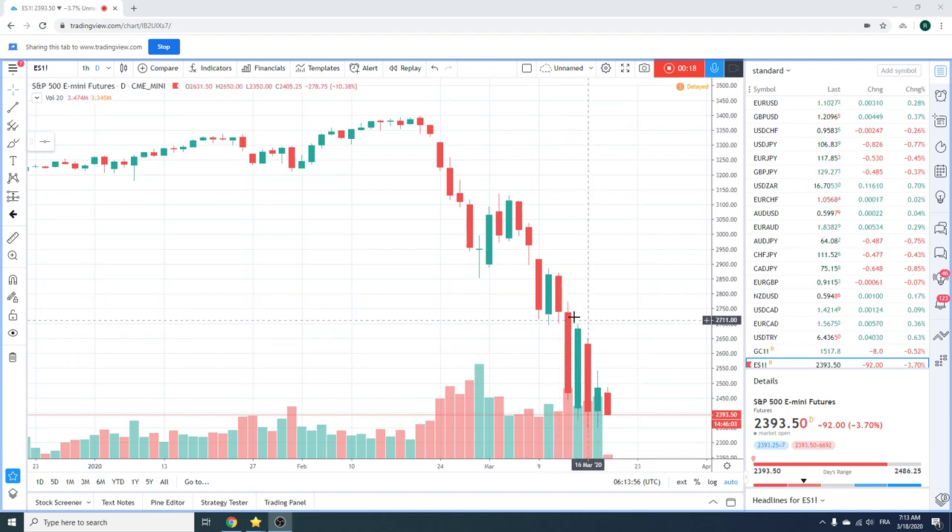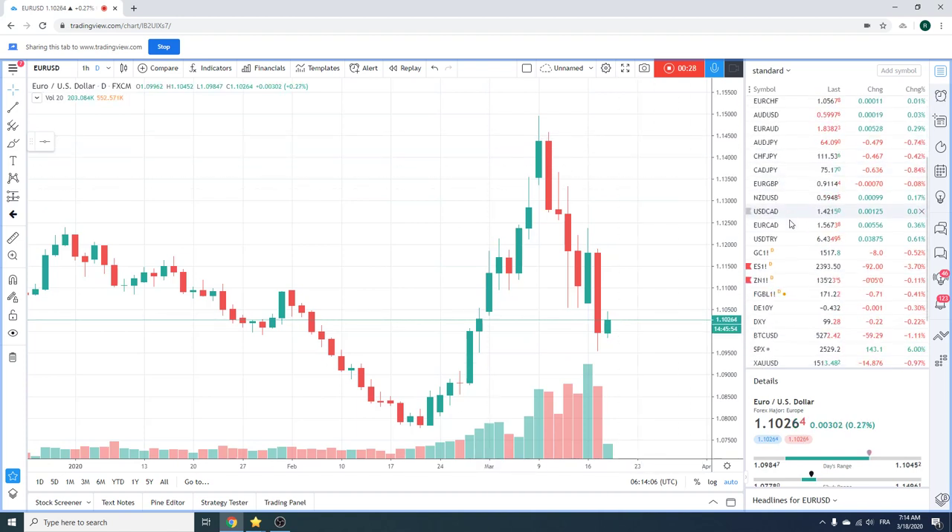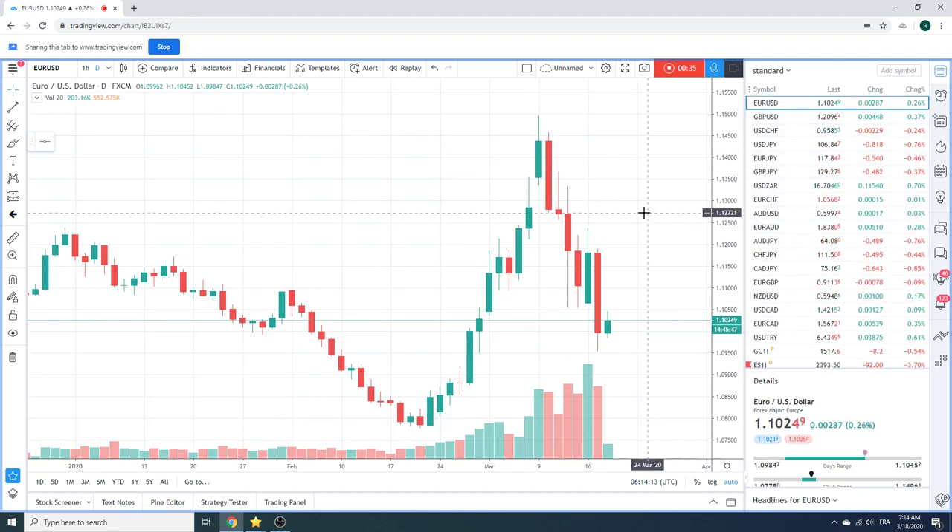We're still in the just-sell-extended-rallies mode. And I think we're going to be this way for another 20 days or so. Let's take a look at what happened yesterday.